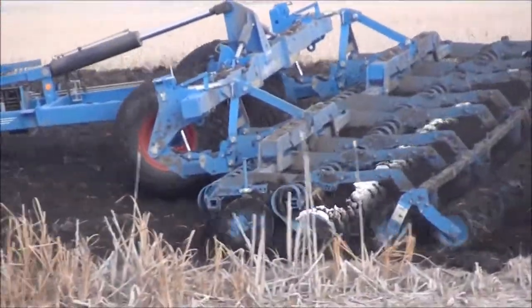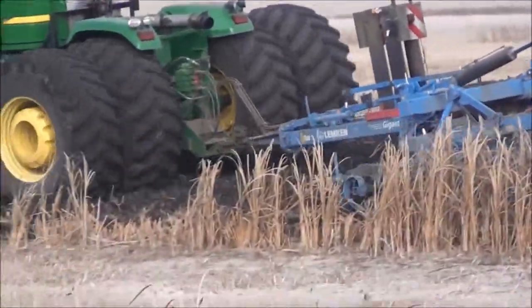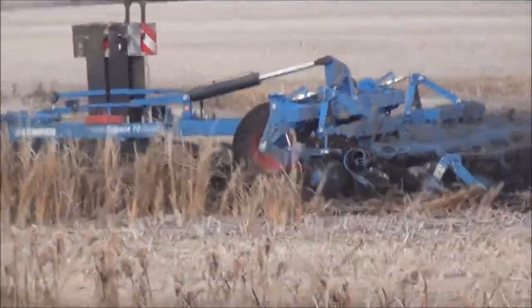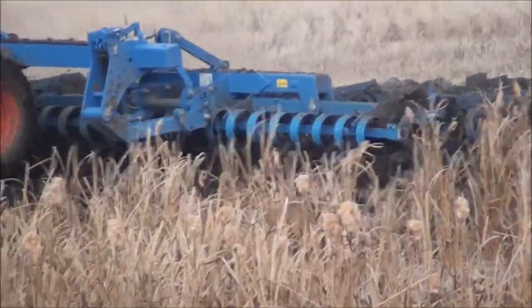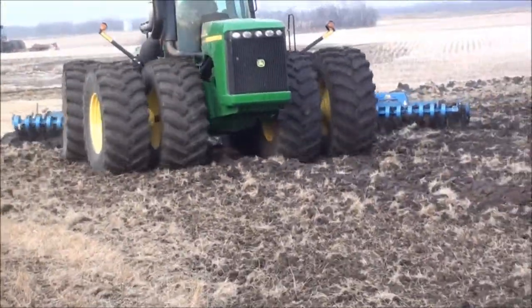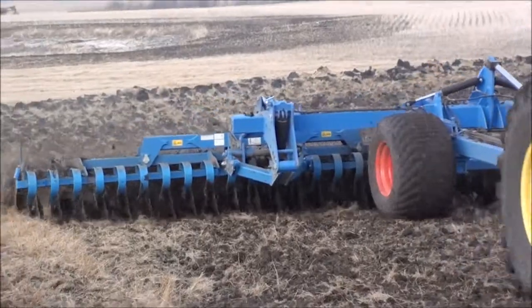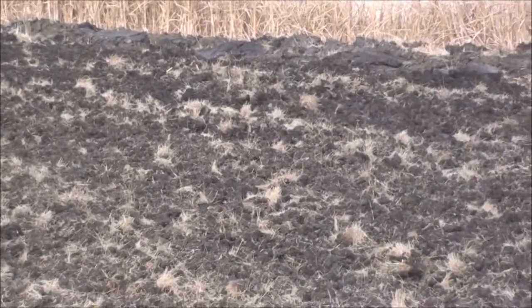That's going over the second time over there. Oh, she's wet over in that country. Look at that — tabletop smooth already.